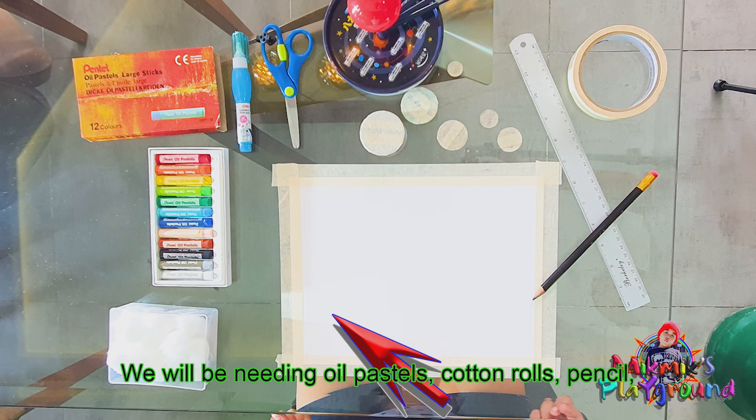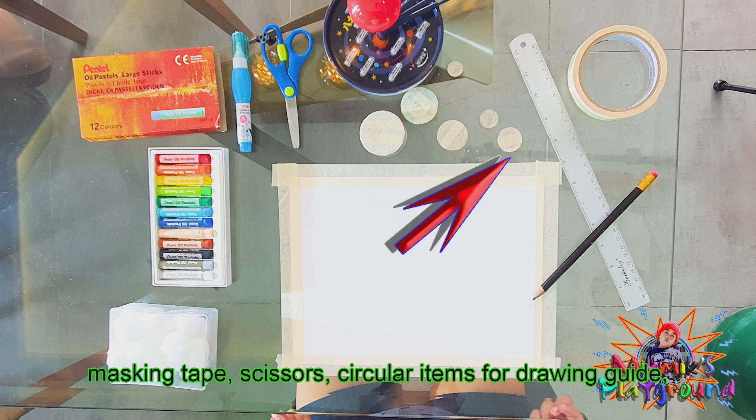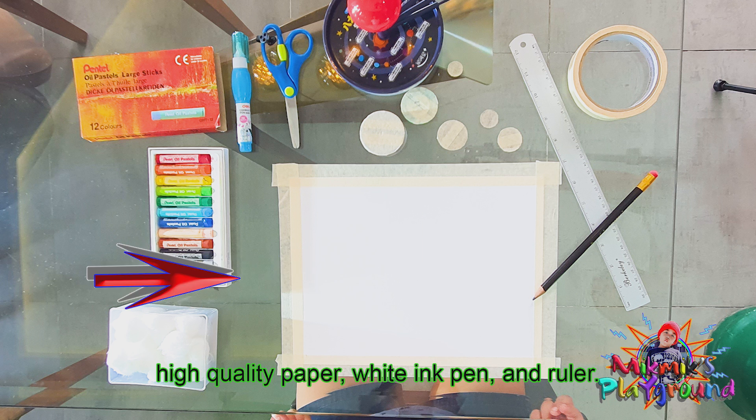We will be needing old pastels, crossroads, pencil, masking tape, scissors, and a particular item for drawing. High-quality paper, white ink pen, and ruler.